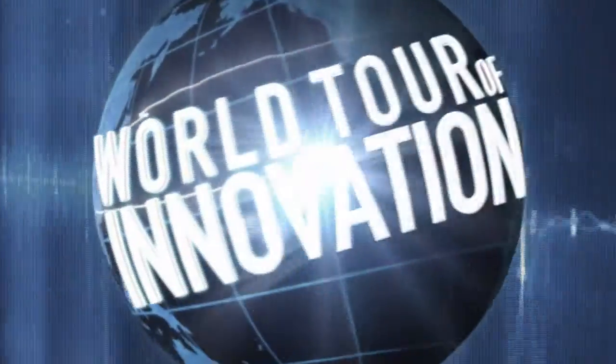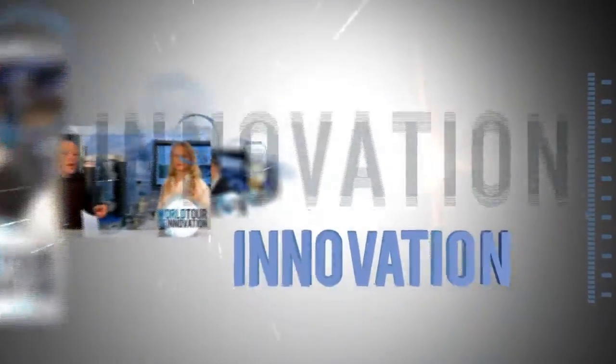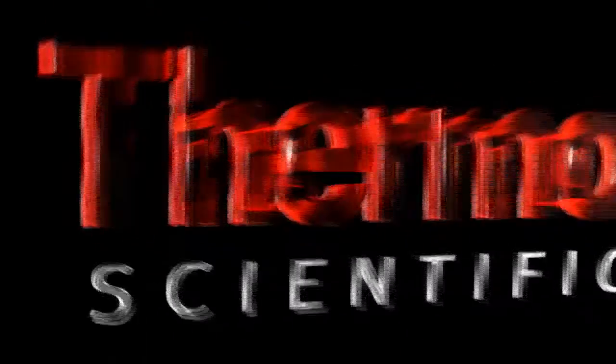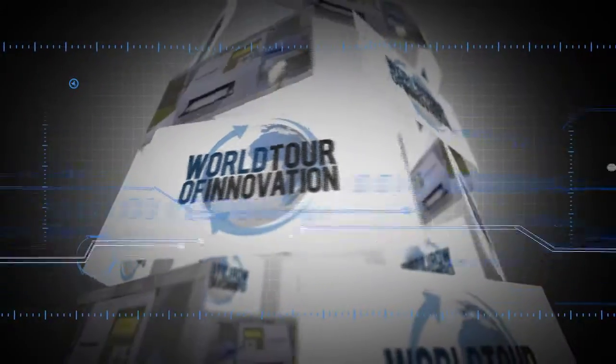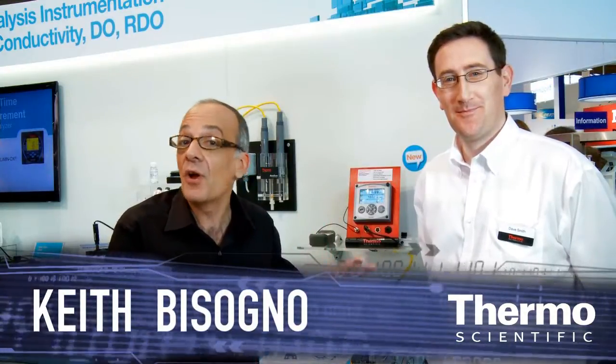We're talking about water quality for industry. Meet Dave Smith. He's an expert in water quality and we're talking about water quality for industry and a brand new technology, the Thermo Scientific AquaPro. Dave, tell us about this new product and how it's going to really solve customer issues in their process water.